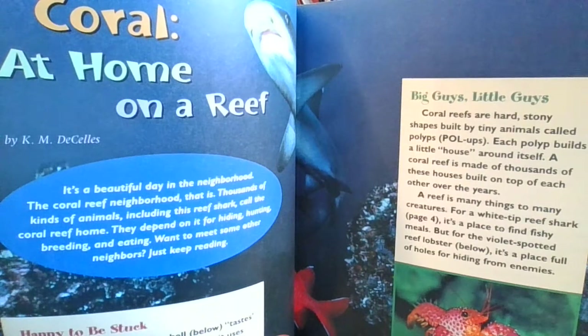Hi, boys and girls, and welcome back to Mr. Grable and our ELA class here in grade 3, where we read collections. We have a new collections book called Beneath the Surface. We're going down into the ocean — an interesting world down there. Beneath the Surface. And today, our first photo essay is called Coral: At Home on a Reef, by K.M. DeCelas.